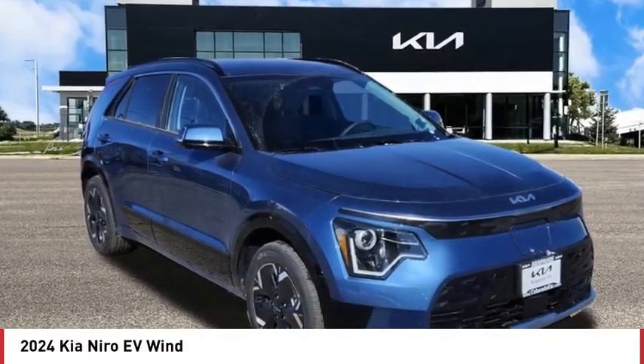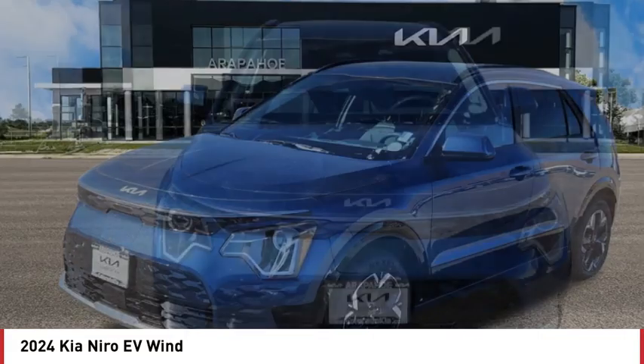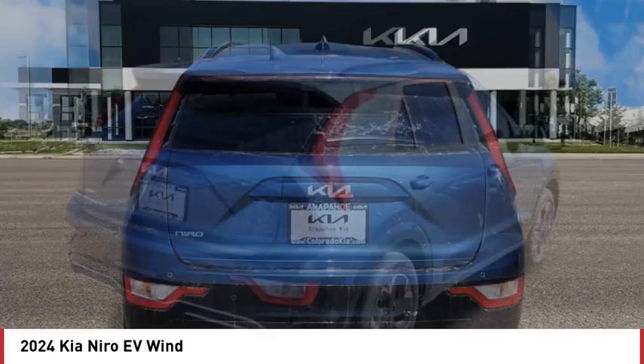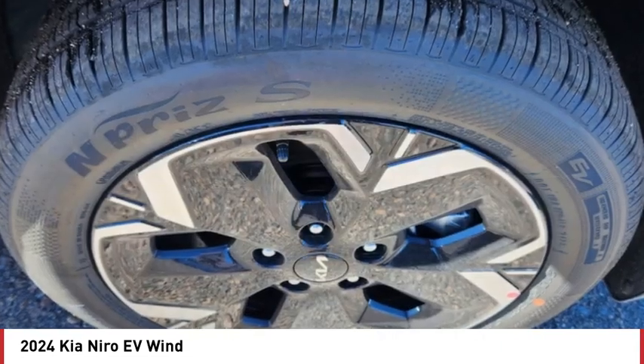Looking for the right vehicle? Check out the 2024 Niro Plug-In Hybrid. The Kia Niro Plug-In Hybrid provides unlimited functionality. It offers plenty of space, lots of technology, and the efficiency that you're shooting for in this hybrid crossover.